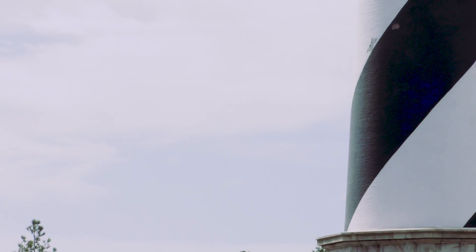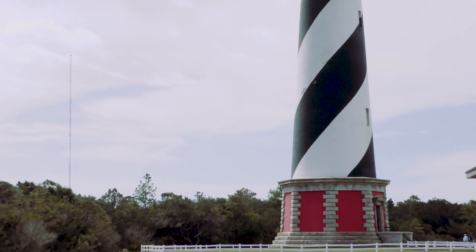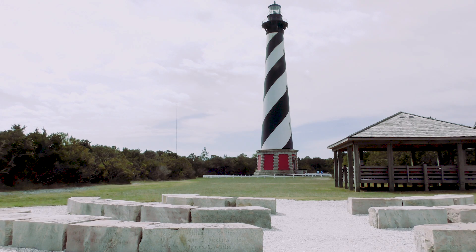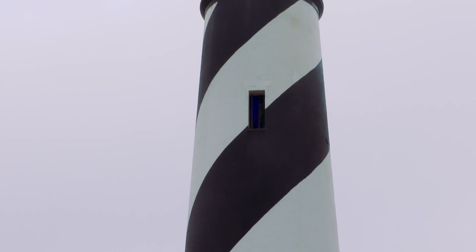Off the coast of Buxton, North Carolina, in an area that ship captains once dubbed the graveyard of the Atlantic, a 210-foot brick structure stands defiantly in the face of terrible storms and constant erosion with memories that only she can tell. It is this light that has safely led many a sailor past the deadly diamond shoals.